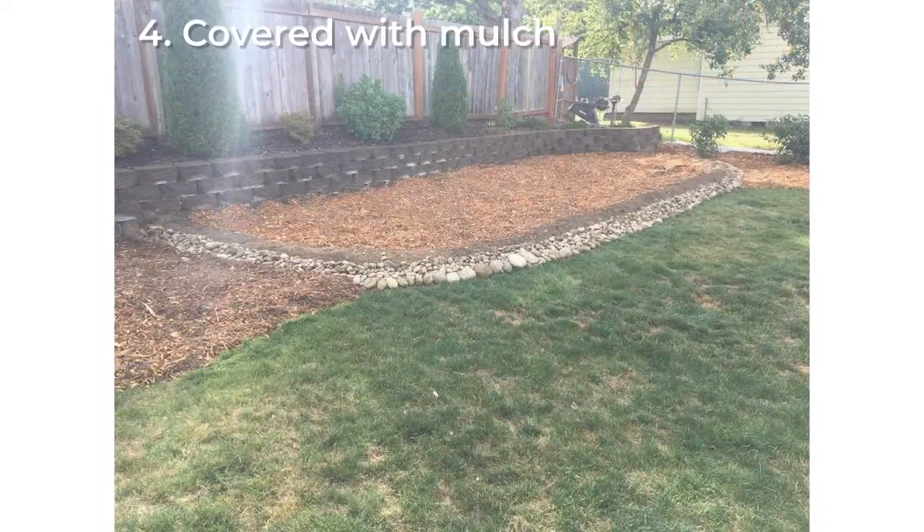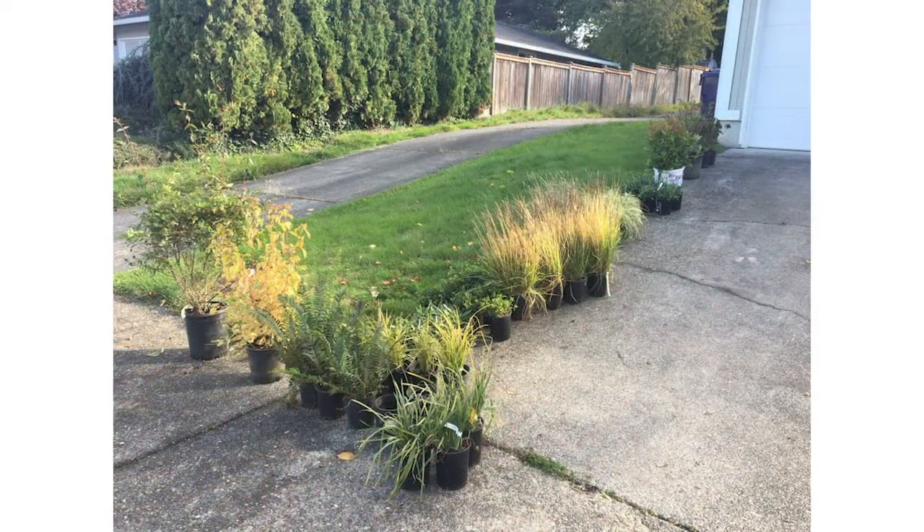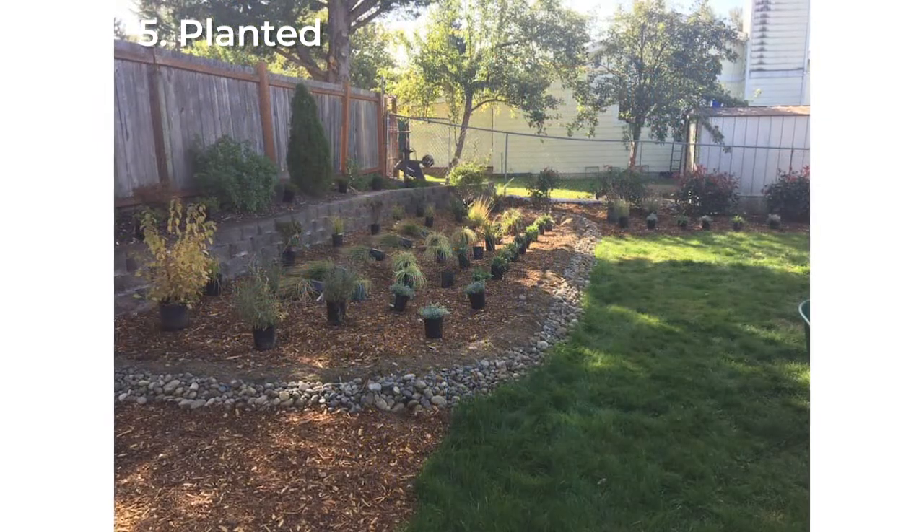Fourth, I covered the rain garden with mulch to help keep out weeds and grass. Fifth, and finally, the plants were delivered and were planted in the rain garden.